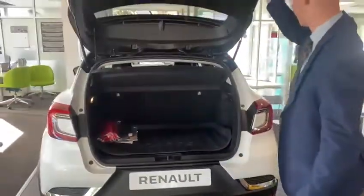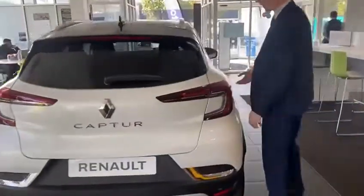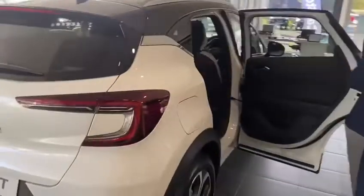Having a look at the rear seats, you get the half leather, half cloth upholstery with the Techno trim, plus USB ports and a 12 volt socket to the rear.